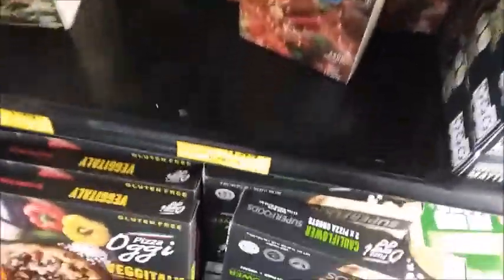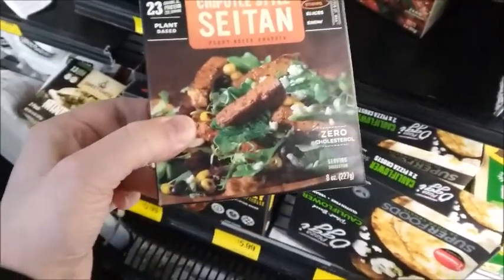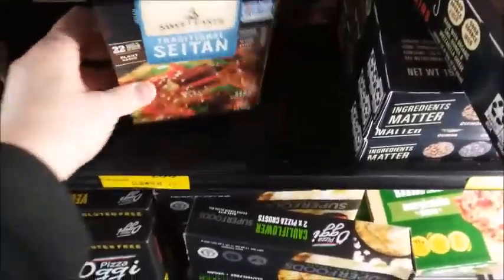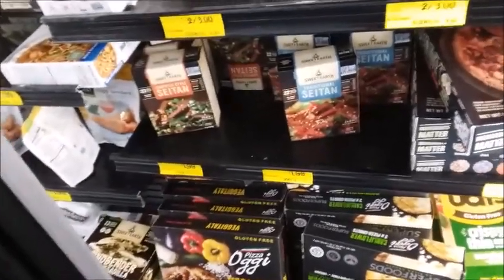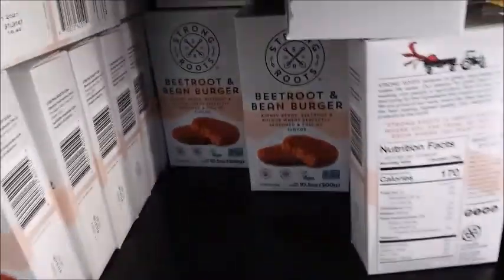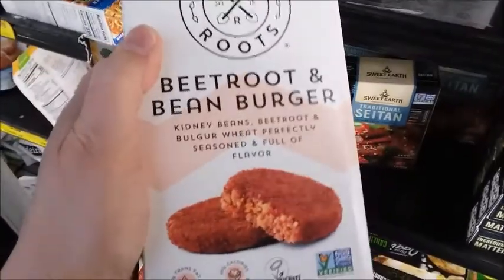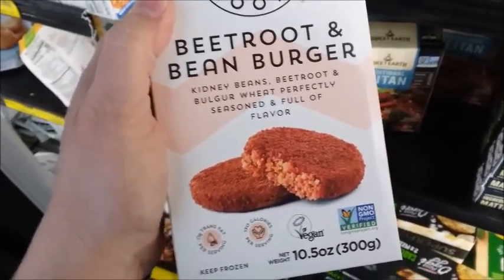What is this? This is like fake meat, I believe. I think it's made from wheat flour or something. Beet root and bean burger — I don't think I've ever tried this. Kidney beans, beet root, bulgur wheat. I'll try it.